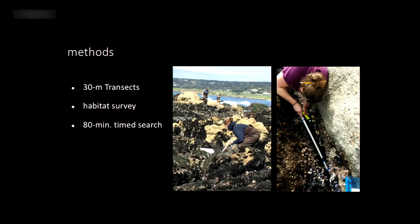At each site, we did 30-meter transects. Students laid out a transect line of 30 meters, then worked in pairs to look for abalone one meter on either side — working really slowly through all the cracks and crevices. As part of those transects, we also did a habitat survey, measuring cracks and crevices to assess their quality and noting the type of habitat — sand, boulder, or cobble. This habitat survey was important so that when we see differences in abalone populations, we know it's not just because one site had better habitat.